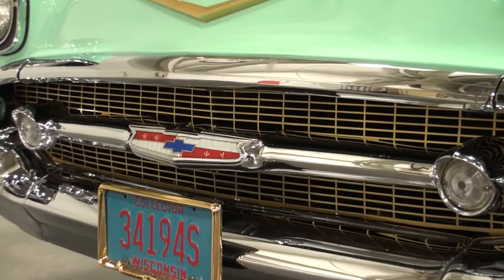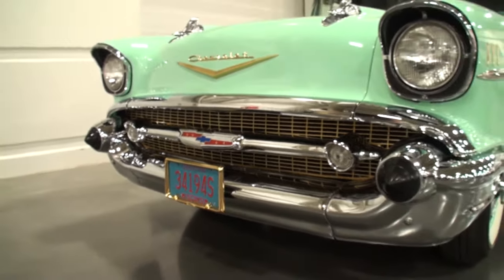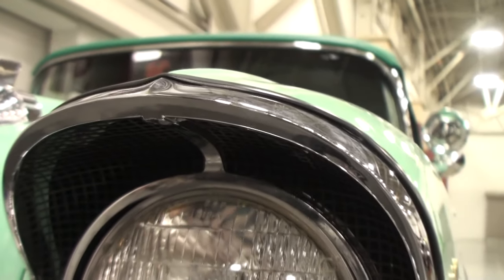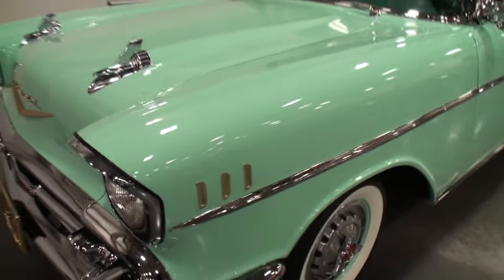How many man hours, Dave, does it take to make a car look like this from something pulled from a field? This one here took a little more than most — it's probably about 1,500 hours. Wow. And this one is spectacular.